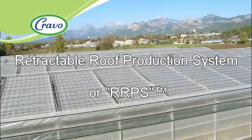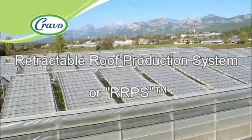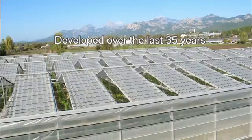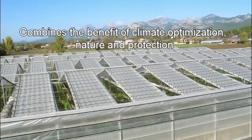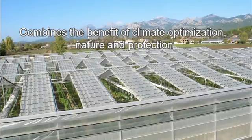The Retractable Roof Production System, or RRPS, has been developed by Cravo over the last 35 years to help growers create superior results using a system that combines the benefits of climate optimization, nature, and protection.